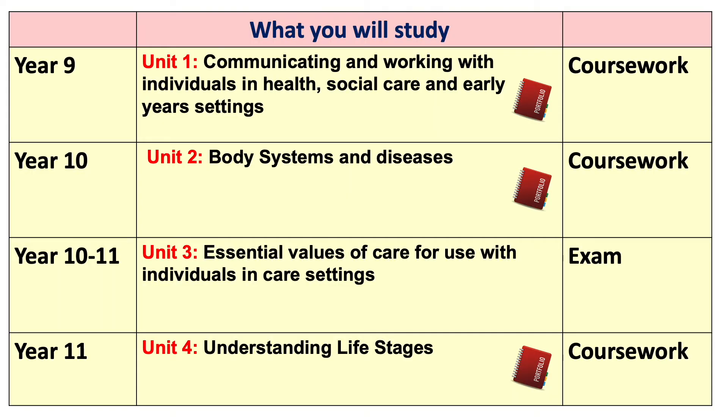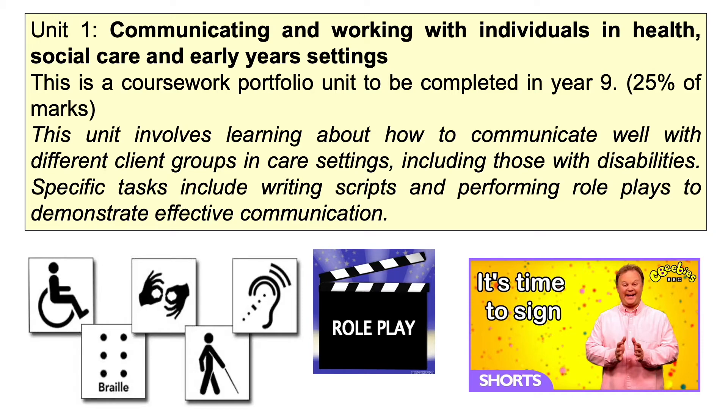There are four modules to study. In Year 9 we start off looking at communication, and you produce a piece of coursework looking at how to communicate with different individuals in different health and social care settings. You get the freedom to choose what you want to write about — do you want to focus on the classroom, an NHS ward, maternity services, mental health services? We also look at how to communicate with people with disabilities, looking at things like sign language, Makaton and Braille.